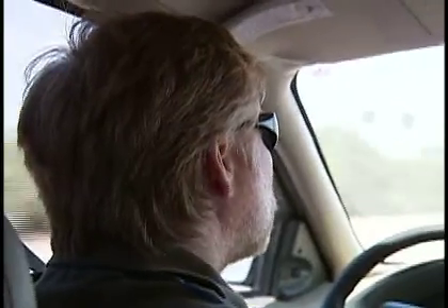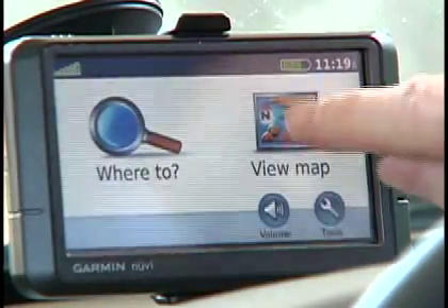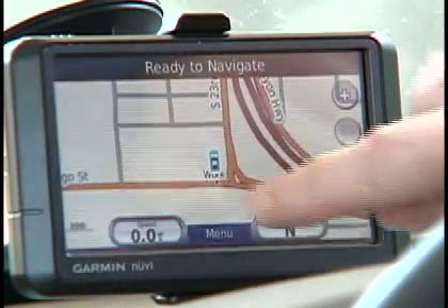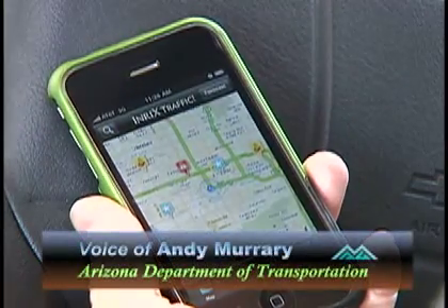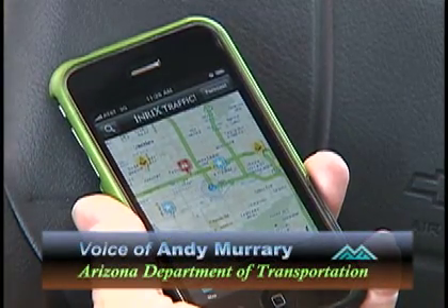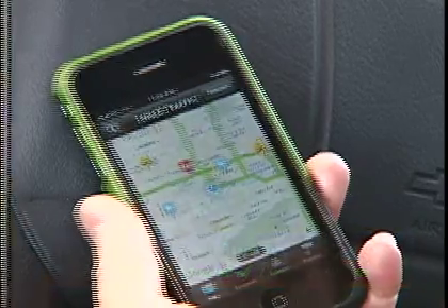GPS navigation systems do more than just give you directions to your destination. They display road closures and incidents in real time. This is an iPhone 3G running the app called Enrix.